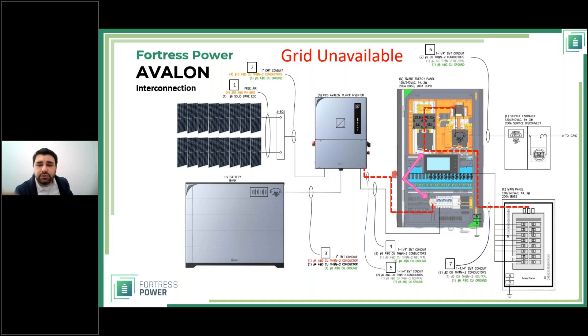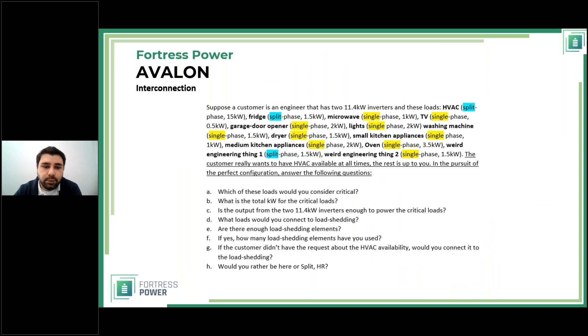If the EV charger is to be used — for example on a very sunny day with surplus PV production — the load shedding element allows current to flow to the EV charger, giving it two paths: main panel and EV charger. This is the principle: the transfer switch, load shedding elements, and main bus bar together govern where energy goes, making the system super efficient and effective.